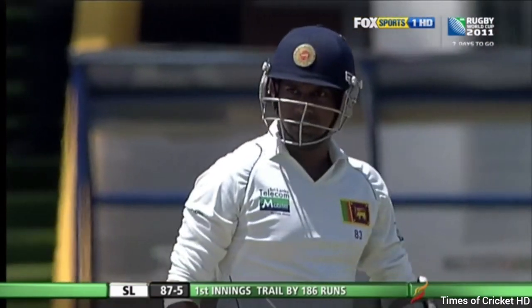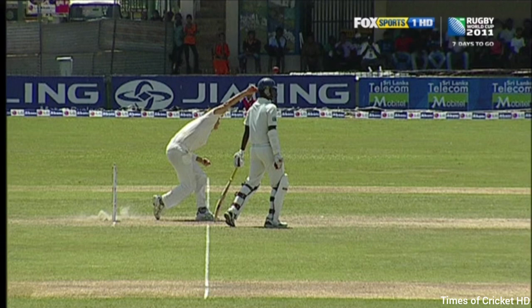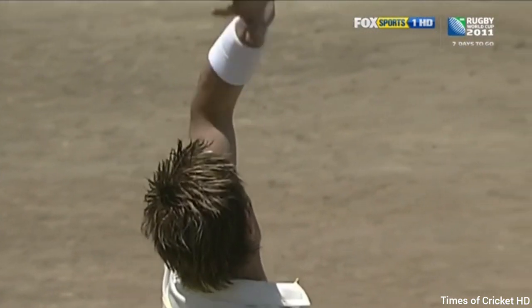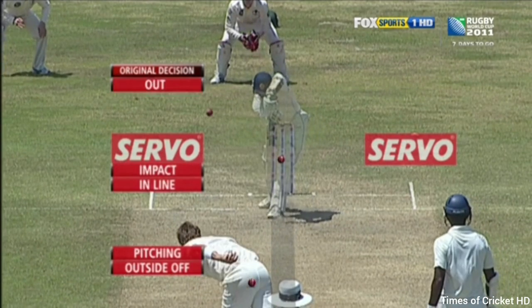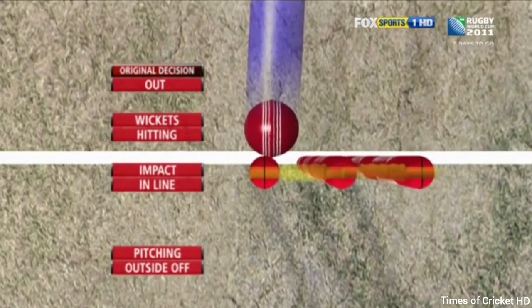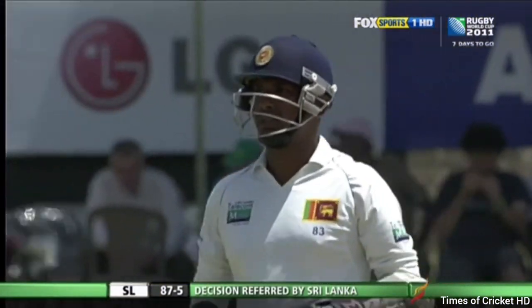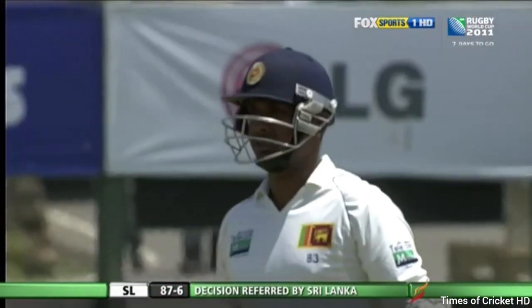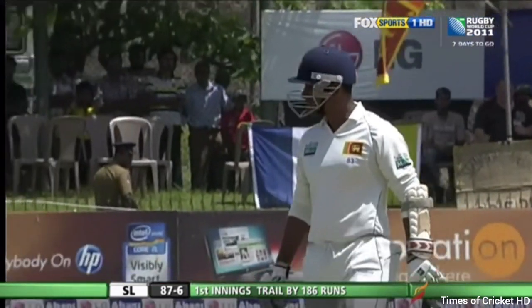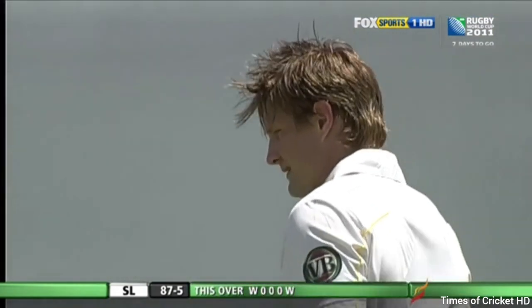Prasanna Jayawardene is appealing it straight away — he obviously feels he's got an inside edge. The front foot looks fine. Getting the front-on look: it certainly has not hit the bat. Has it done too much? Is it too high? Is it going down? That looks pretty convincing, so I think that will be the ultimate decision — Prasanna Jayawardene will be on his way. Another breakthrough for Australia; Watson the real destroyer here. In his second over he has taken two wickets. Double wicket maiden. Sri Lanka 87 for five.